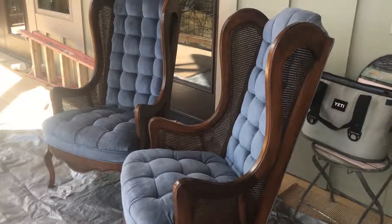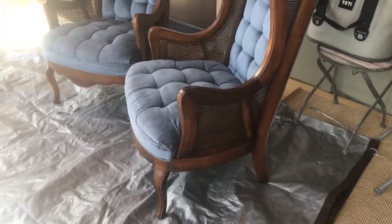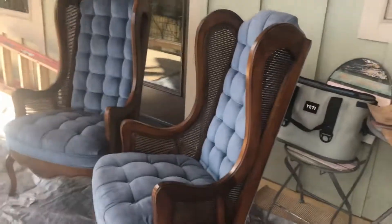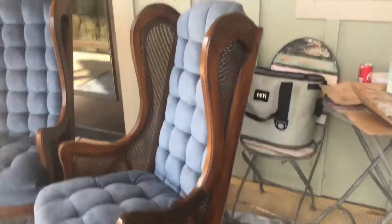I found these chairs at Goodwill, $15 each. I looked for them online and I think I saw somebody quoted $1,700 for a pair.